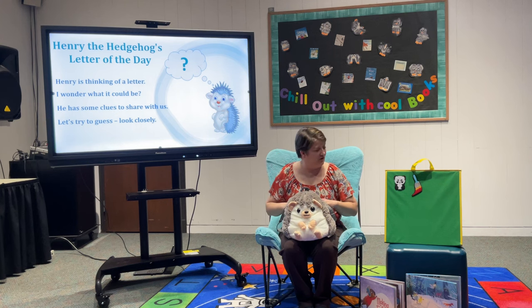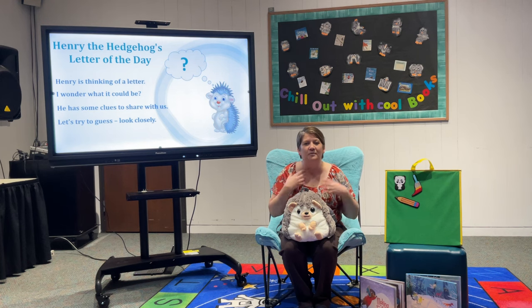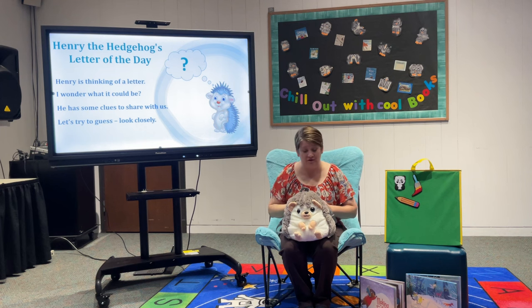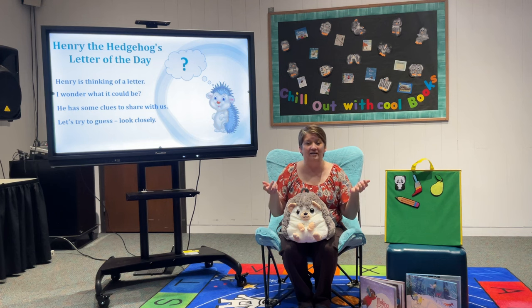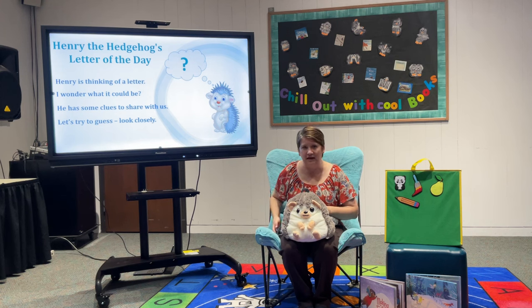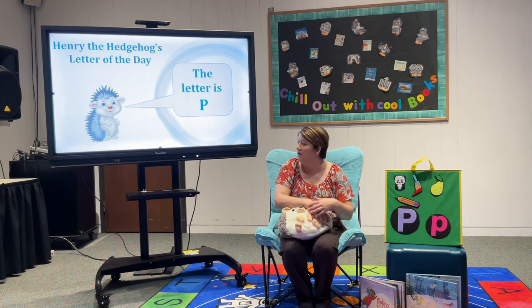Our next clue is a pencil. P-p-p-pencil — what letter makes that sound? P-p-p is the letter P. Remember, you're making the K shape and coming upside down for your P. And our last clue — it's a pear. P-p-p-pear — and what letter makes that sound? That's right, it's the letter P! So what is Henry's special letter of the day? It is the letter P — uppercase P and lowercase P.